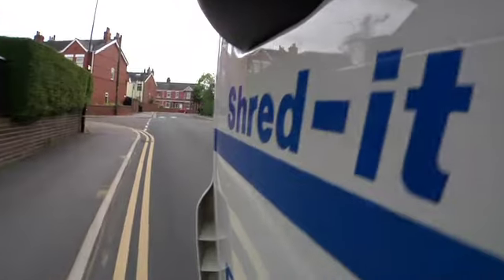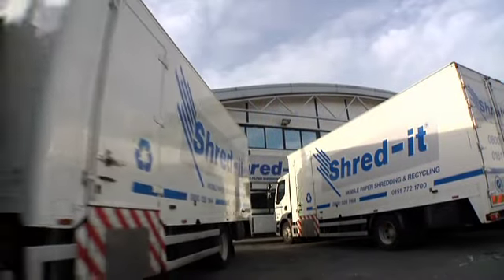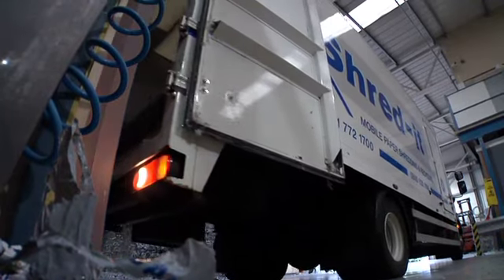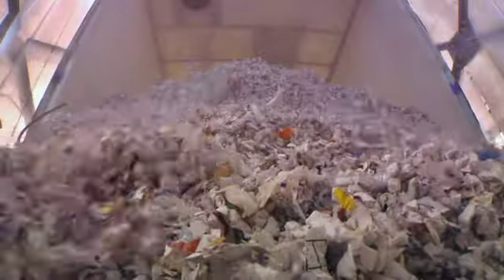At the end of the day, the ShredIt truck returns with the shredded material to our secure facility. ShredIt is concerned not only with protecting confidential information, but also with safeguarding the environment. The material is never incinerated or sent to landfills.